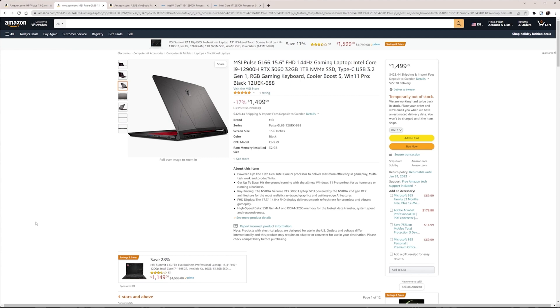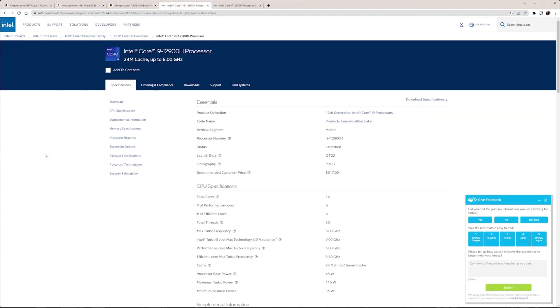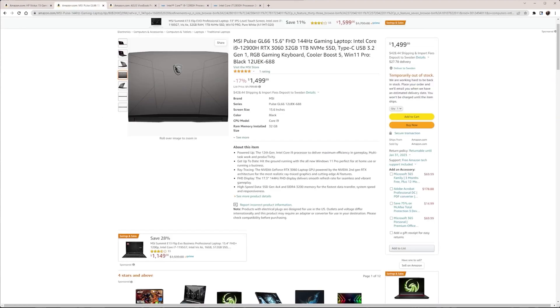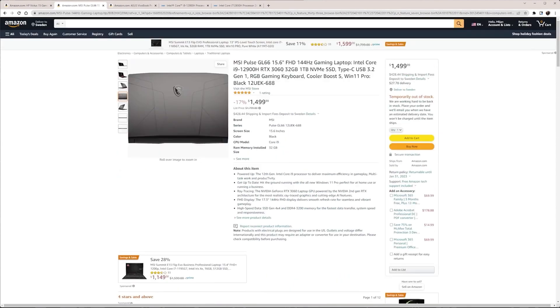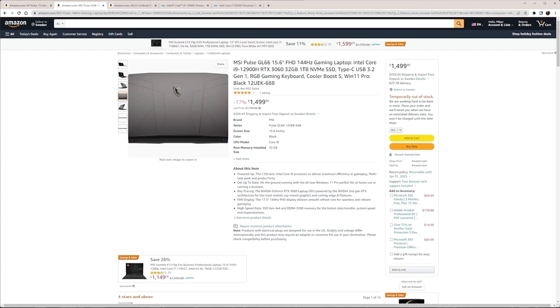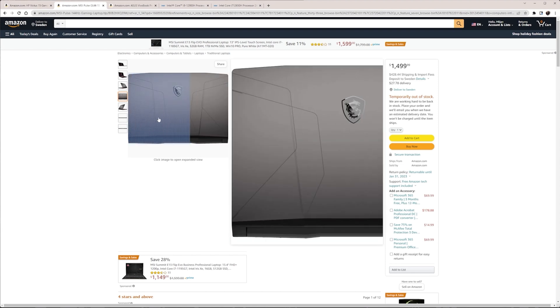If you have a budget of around $1,500, my recommendation is the MSI Pulse GL66. It's equipped with the i9-12900H, a very powerful processor with 14 cores, 20 threads, a 3.8 GHz base clock, and 5 GHz max turbo frequency. It has an NVIDIA RTX 3060 with 6GB of video RAM, 32GB of RAM, and a 1TB SSD drive. It costs $1,500 and currently shows a 17% discount, so I would rather go with this one.